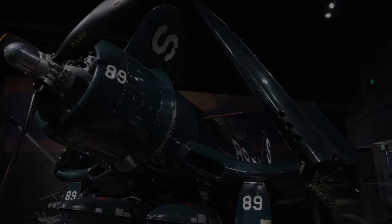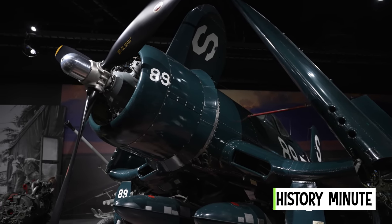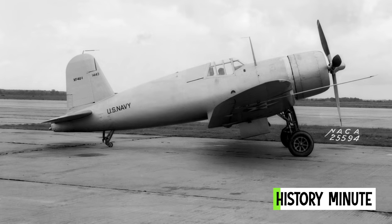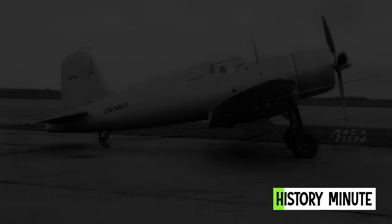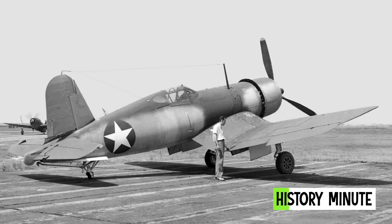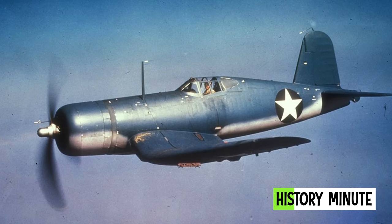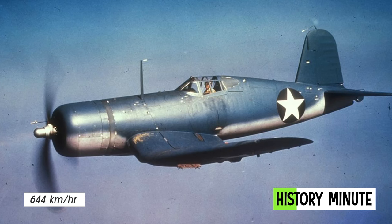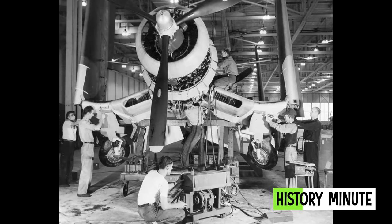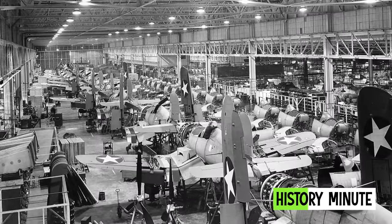Vought's F-4U Corsair is considered the premier Navy and Marine Corps fighter of World War II. The prototype XF-4U-1 made its first flight on May 29, 1940, and in October became the first single-engine U.S. fighter to fly faster than 400 miles per hour. Vought received a production contract in late June 1941, and planes began rolling off the assembly lines by mid-1942.